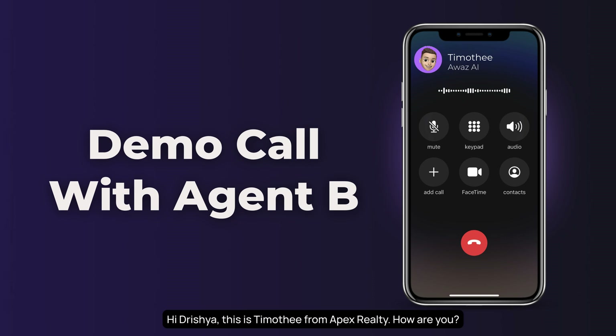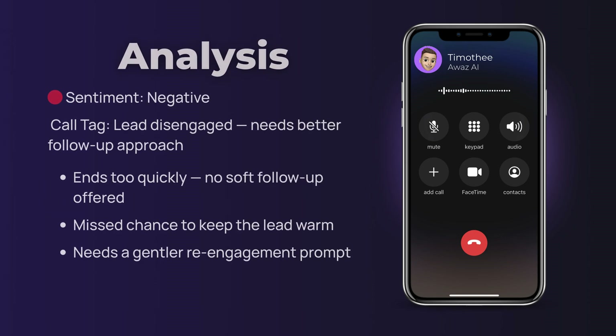Example conversation — negative outcome: 'Hi Drisha, this is Timothy from Apex Realty. How are you?' 'I'm doing okay, thank you.' 'Glad to hear that. Are you still house hunting in Phoenix?' 'I was, but I'm not really interested at the moment.' 'Got it, no problem at all. If you ever need help in the future, feel free to reach out. Take care.'